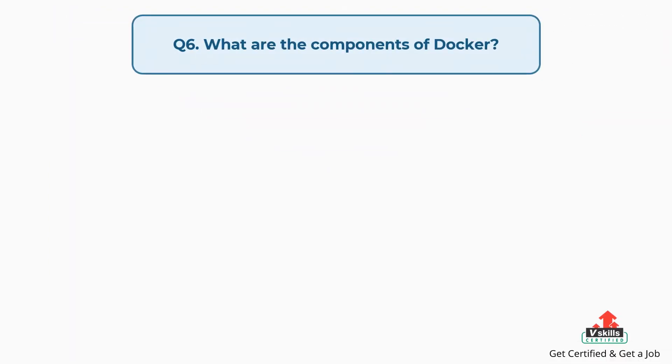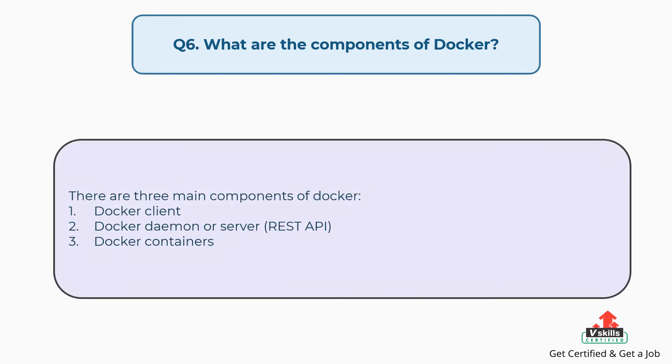Question number six: What are the components of Docker? There are three main components of Docker. First, Docker client. Second, Docker daemon or server, REST API. Third, Docker containers.